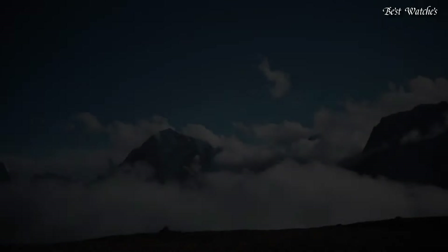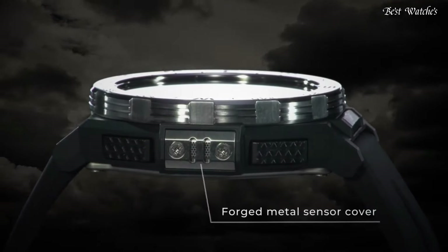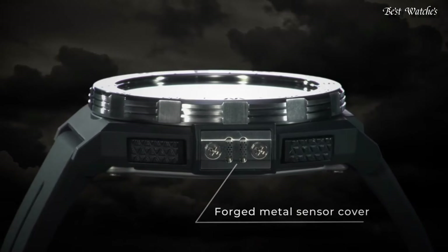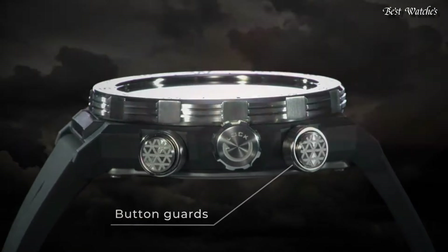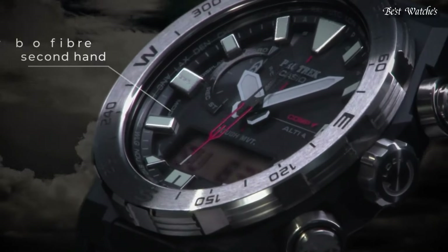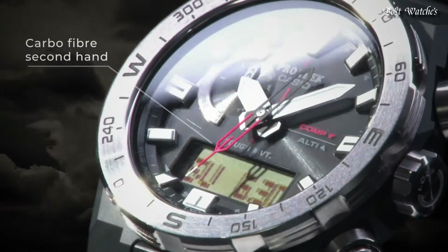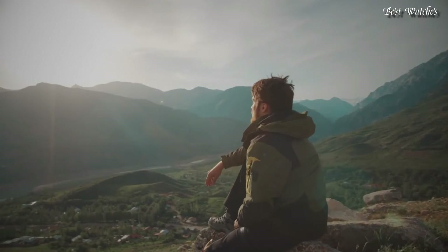The following features are equipped: screw-down crown, glowing hands, glowing markers, cold resistance, radio-controlled, altimeter, barometer, compass, thermometer, world time, chronograph, countdown timer, alarm, backlight, perpetual calendar, power reserve indicator, date, day, month.